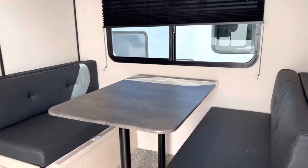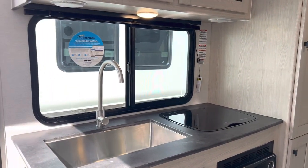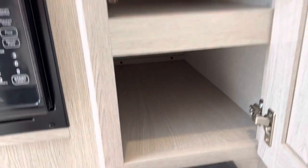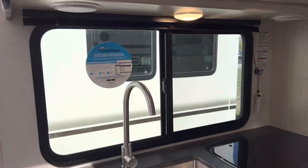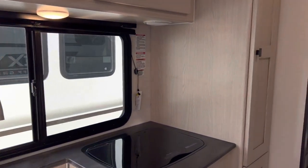Over here we have the dinette area with a nice big window. This does drop down to a bed as well, with storage below. Right across we have another big window bringing in natural light. We have the under-mounted stainless steel sink with a two-burner stove, lots of space above for dishes and food, the microwave just below, and lots of pantry space too. The big windows are great for off-grid camping — lots of airflow, and you can see or talk to people outside by the fire.